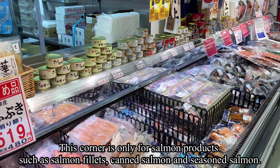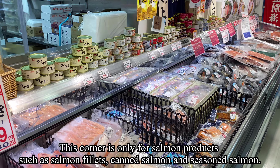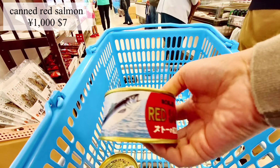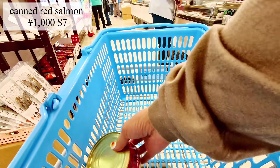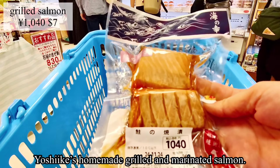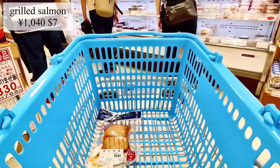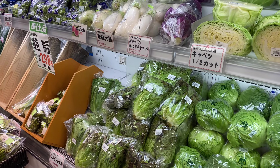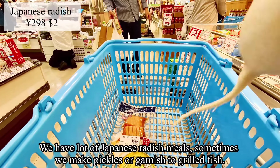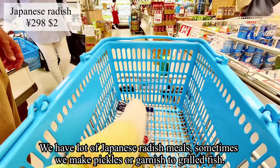This corner is dedicated to salmon products — salmon fillets, canned salmon, and seasoned salmon. I've already introduced these in a previous video. Yoshike's homemade grilled and marinated salmon is something I personally really like.